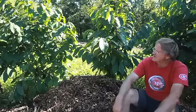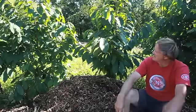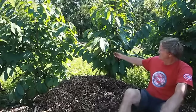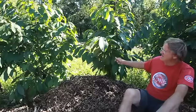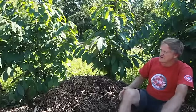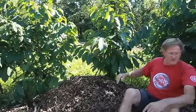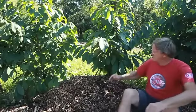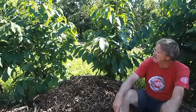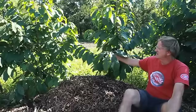We've now started looking into finding really good tasting varieties of these Pawpaws. You'll notice I'm sitting on some wood chips — that's because these trees naturally like to grow at the edge of a forest in rich humus type soil. They can also take a little bit of shade. You'll notice over here we have a large tree providing a little bit of shade later in the day.